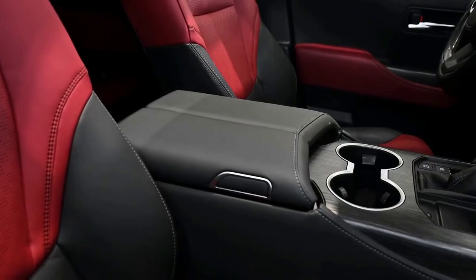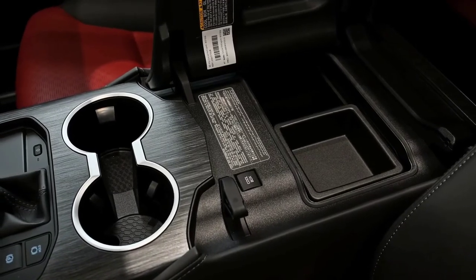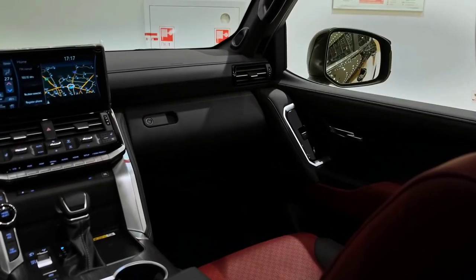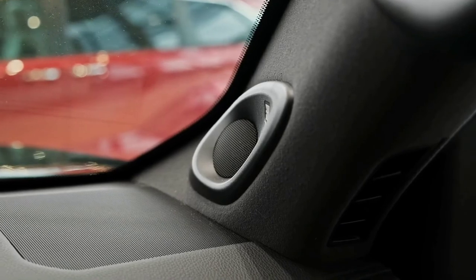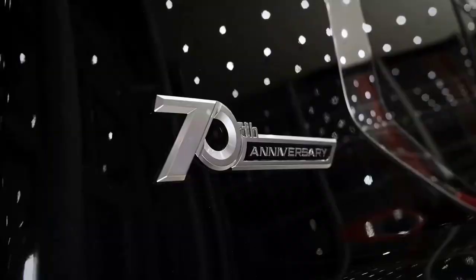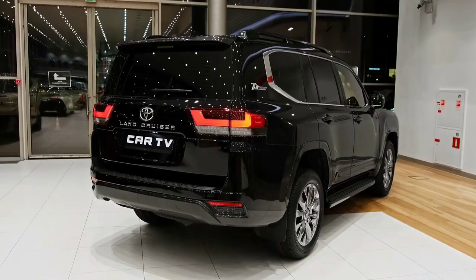The Land Cruiser will be backed by a five-year, unlimited-kilometer warranty when it arrives in Australia, with seven-year coverage on the powertrain. Toyota Service Advantage covers capped price servicing for the first 10 services at a cost of $375 each.